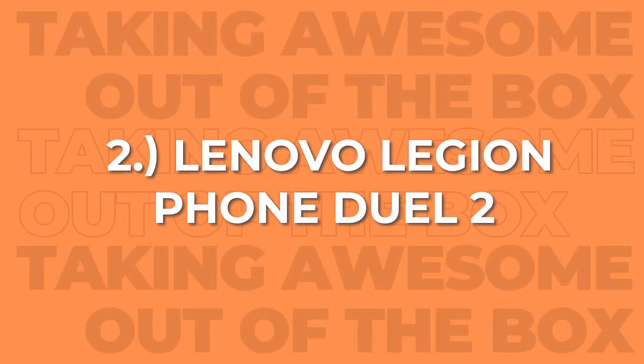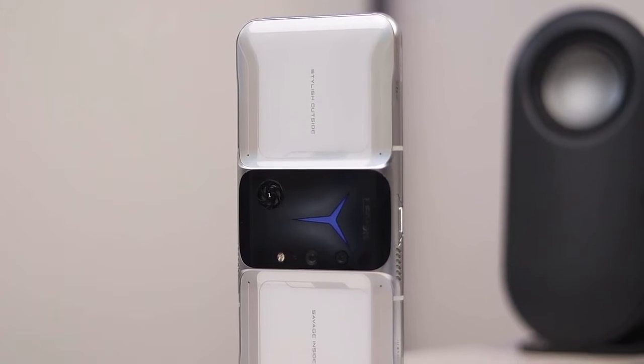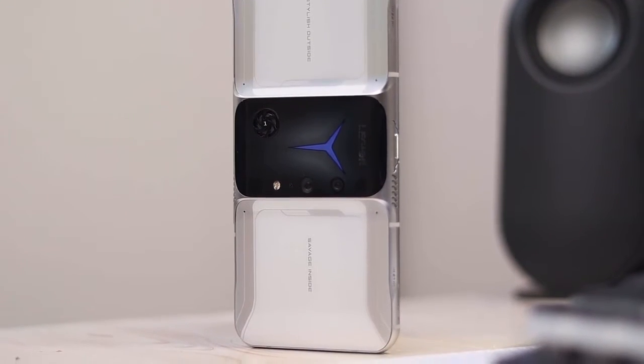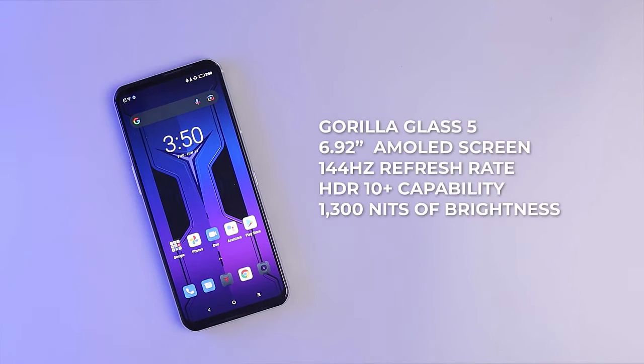Moving on to our second pick, we have the Lenovo Legion Phone Dual 2. This phone was an absolute standout this year for its notable futuristic look. In terms of design, this device screams gaming phone all around. It has a next-level stylish white glass back where you can spot the Legion logo that lights up, surrounded by an aluminum frame. On the front, it has Gorilla Glass 5 protecting its stunning 6.92-inch AMOLED screen with a 144Hz refresh rate, HDR10 Plus capability, and 1300 nits of brightness.